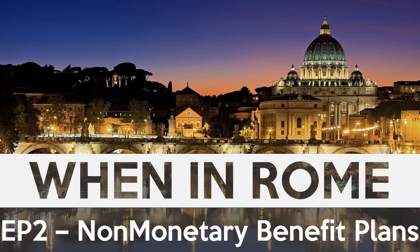Hey everyone, welcome back to another When in Rome. It's so good to have you here. There's a really nice enhancement available to both demand and project management with the introduction of non-monetary benefit plans.